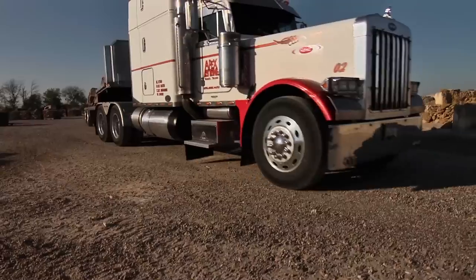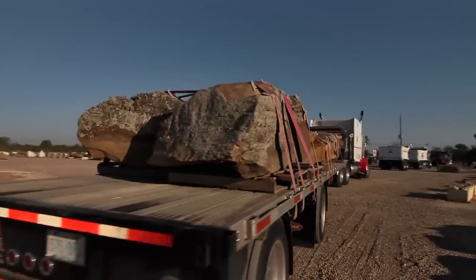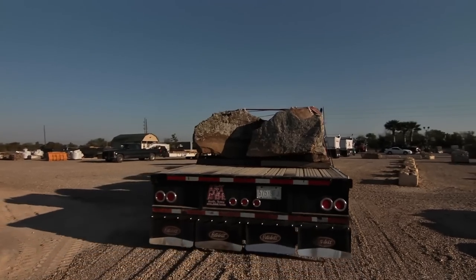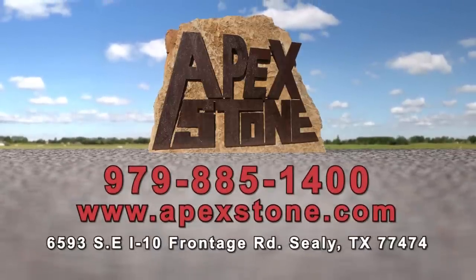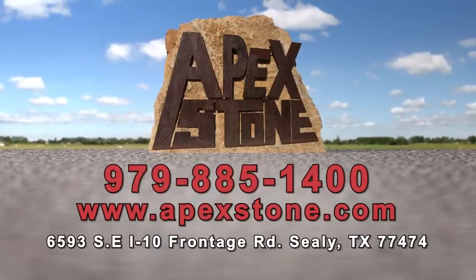Apex Stone has a fleet of trucks to offer many of our products Quarry Direct. This method is cost-effective and ensures that your materials will arrive in a timely fashion. With knowledgeable staff, unbeatable selection and competitive pricing, Apex Stone will not disappoint.